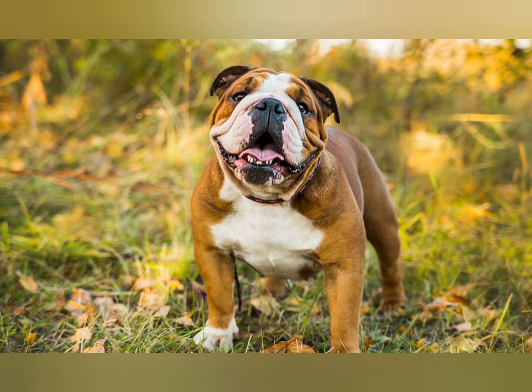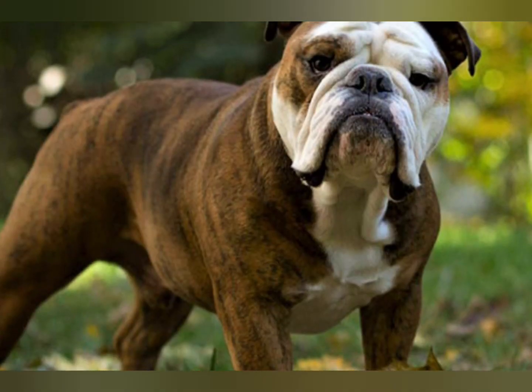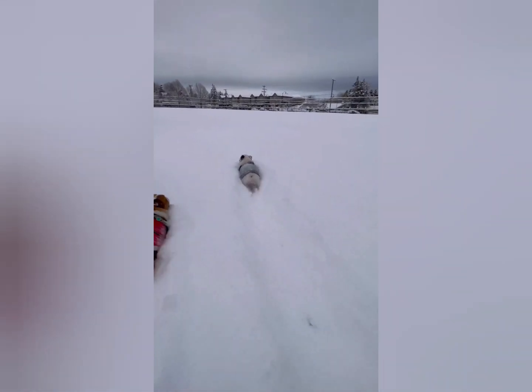The 'leave it' and 'drop it' commands are important for the English Bulldog because these dogs can be possessive about food, making it difficult to remove a pilfered table scrap or something potentially dangerous from the dog's mouth. The 'leave it' command can also stop aggression toward another dog before a scuffle starts.